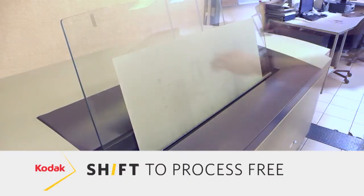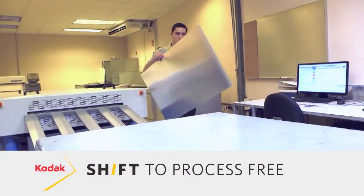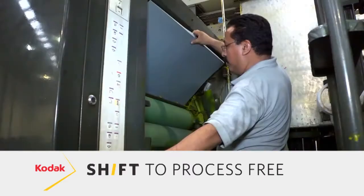In your press room you want a product that works robustly every single time. You don't want to have to go back and remake plates or worry about cleaning those plates when they arrive in the press room, especially with today's run lengths.